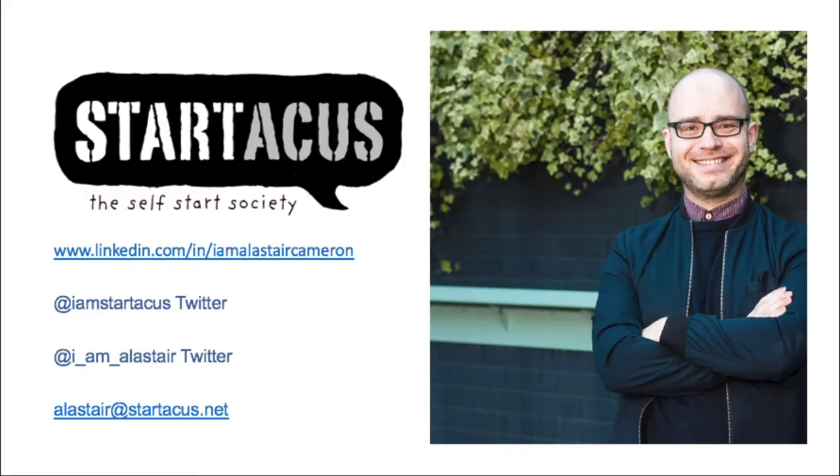Just very quickly about myself: my name's Alastair Cameron. I'm co-founder of online and offline startup-focused platform and community Start, and head of startup programs at Digital DNA. I'm a freelance trainer for Young Enterprise. Previously, I worked in commercial recruitment for nine years, recruiting staff for businesses, so I know how important LinkedIn can be as a tool to stand out to potential employers.